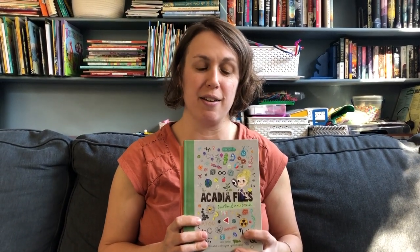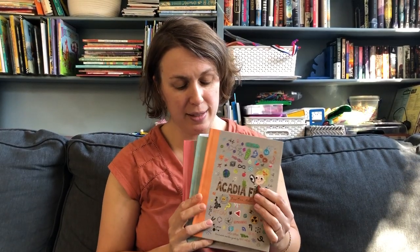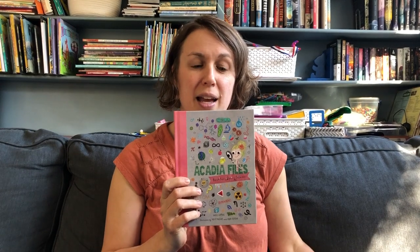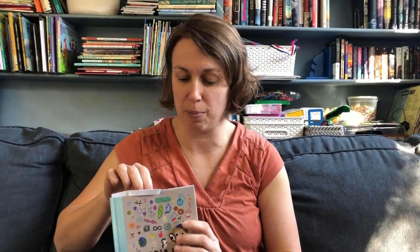Hi, my name is Katie Kopens and I'm the author of the chapter book series called The Acadia Files. There are four books in the series. The first one is set in the summer, it's called The Acadia Files Summer Science. The second one is Autumn Science, the third is Winter Science, and the fourth is Spring Science. I'm going to read you a chapter from this book and we're going to do an activity from it, but first I want to give you a sense of who the characters are.